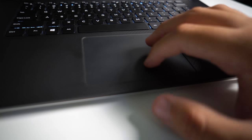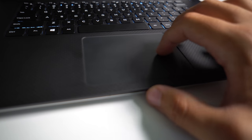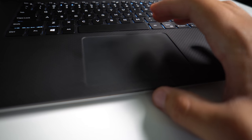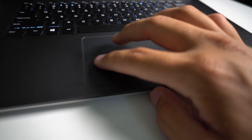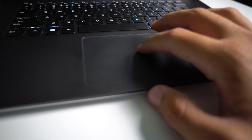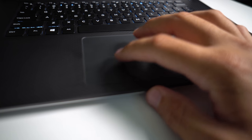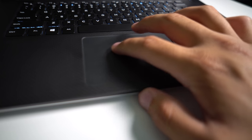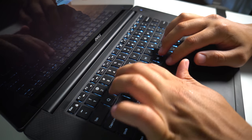Many people have said that the XPS 15 is the closest you'll get to a MacBook trackpad, and I can definitely vouch for that. The clicks are very nice and satisfying — while it's physical and not haptic feedback, it still feels very solid and is always reliable. I've never had any accidental touches while typing, so overall it is a very solid touchpad that you will not be disappointed in.